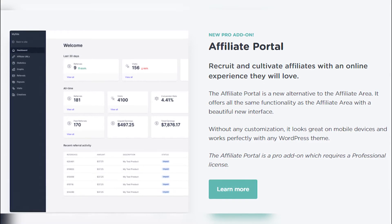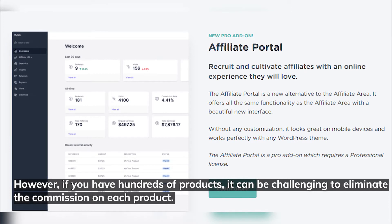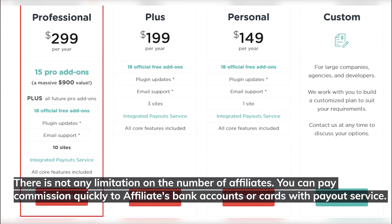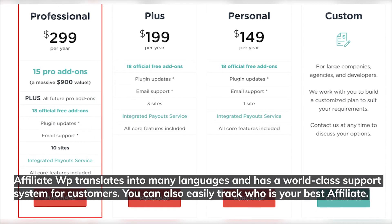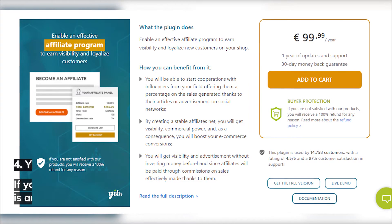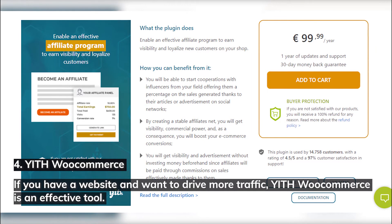The plugin enables you to deactivate the commission for your products; however, if you have hundreds of products, it can be challenging to eliminate the commission on each product. There is no limitation on the number of affiliates. You can pay commissions quickly to affiliates' bank accounts or cards with the payout service. Affiliate WP translates into many languages and has a world-class support system. You can also easily track who your best affiliate is.